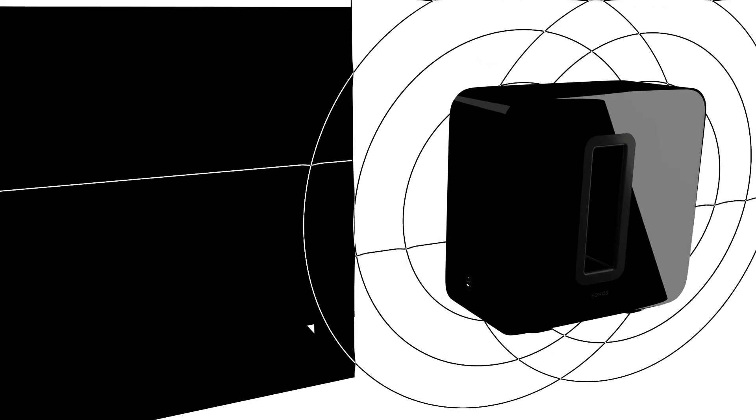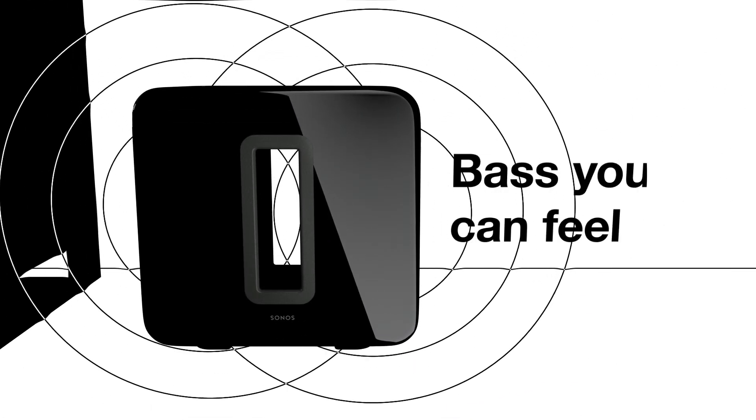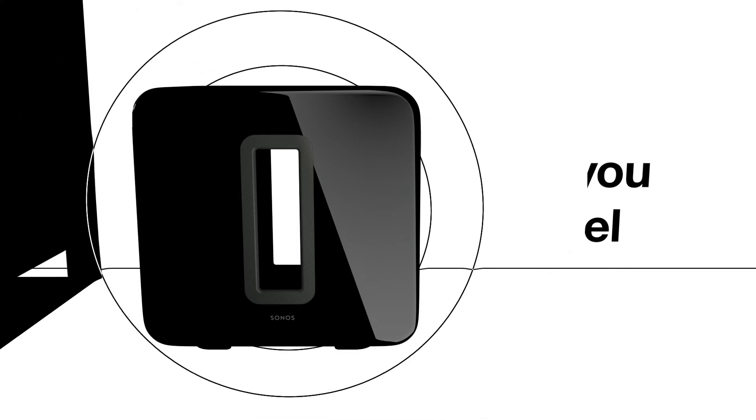The opening in the middle moves air out of the enclosure, so you won't just hear the difference, you'll feel it, making the most of your other Sonos speakers.